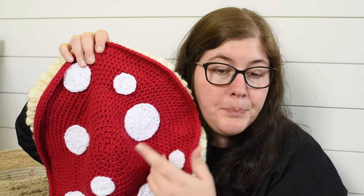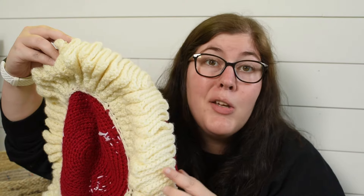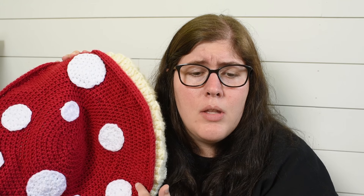The yarn I used is Loops and Threads Impeccable yarn from Michaels. The white is the White color, the red is Cherry, and the cream color is called Erin. I put all the information on the Ravelry page for how much it took to make this hat, because that's not included in the pattern — they just say to use a worsted weight yarn. It took me one and a half skeins of the cream to make the ruffle, about a third of a skein for the red, and just 20 grams for the circles.